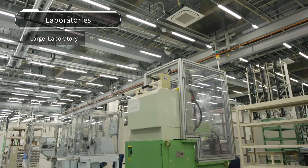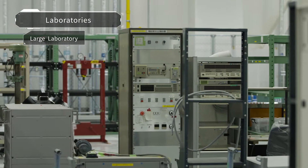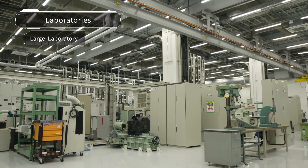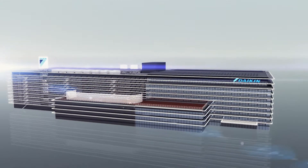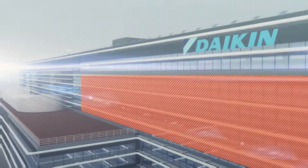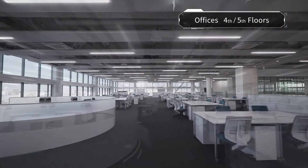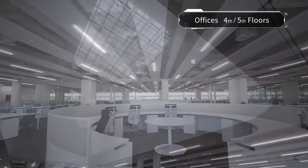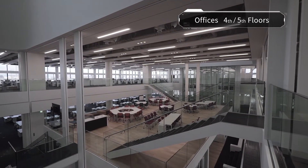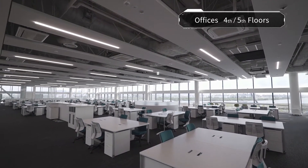The laboratory floors are designed for excellent visibility, so that engineers can see each other's work in order to encourage interdisciplinary exchange and communication. The 4th and 5th floors feature mega-office spaces for collaborative creation. The staff's ability to freely circulate between the two floors helps to speed up technological development, and the open office design also heightens the visual sense of unity and promotes communication.